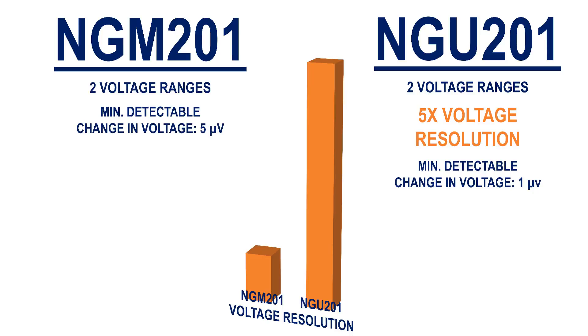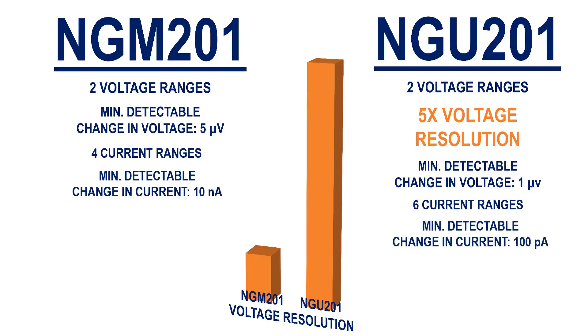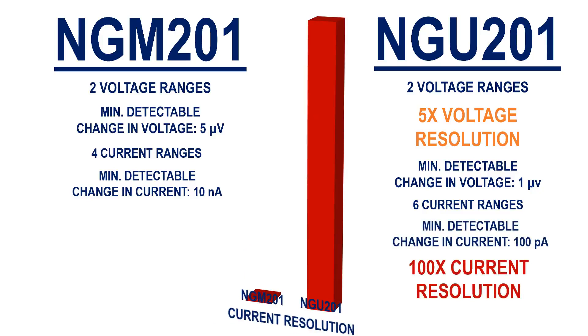The same applies to current readback resolution. Within the NGM-201's four current ranges, it can detect changes as low as 10 nanoamps. Within the NGU-201's six current ranges, it can detect changes as low as 100 picoamps, resulting in a current resolution 100 times greater.